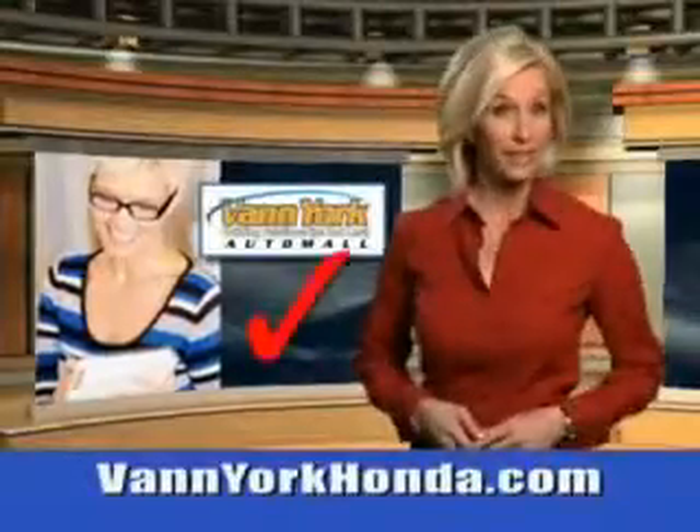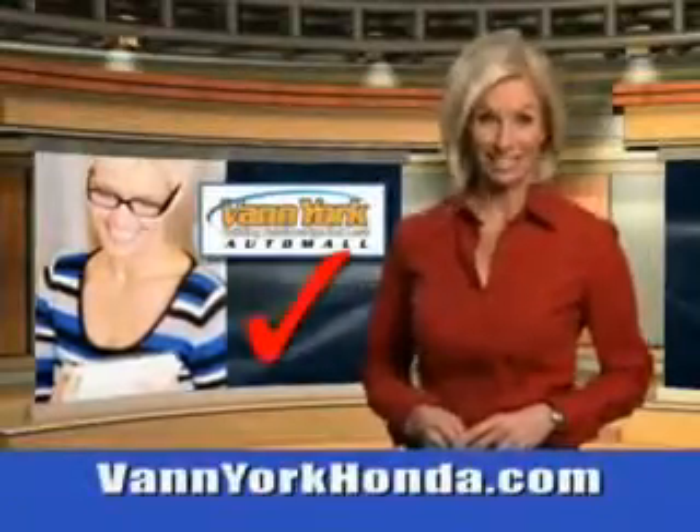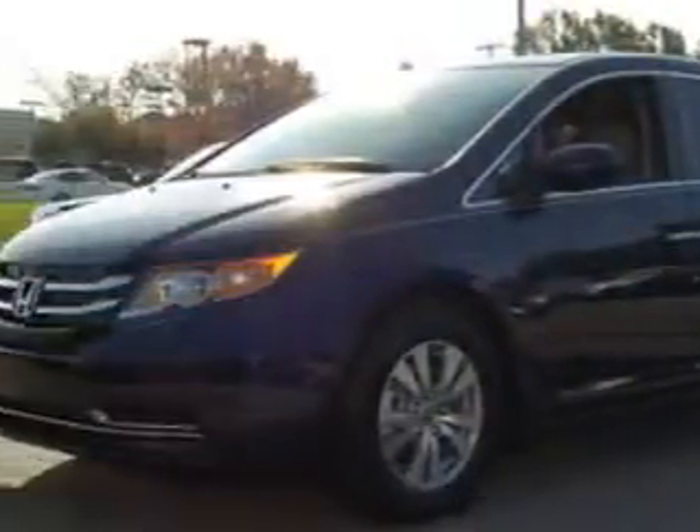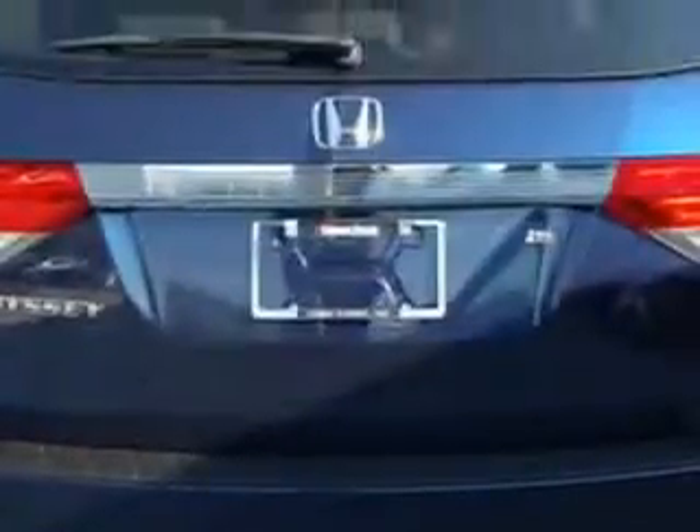Every year, more and more Triad buyers put Van York Honda on their shopping list. Van York auto models — you want more in a car. You expect the best from your vehicle. You will love this Obsidian Blue Pearl 2015 Honda Odyssey minivan.